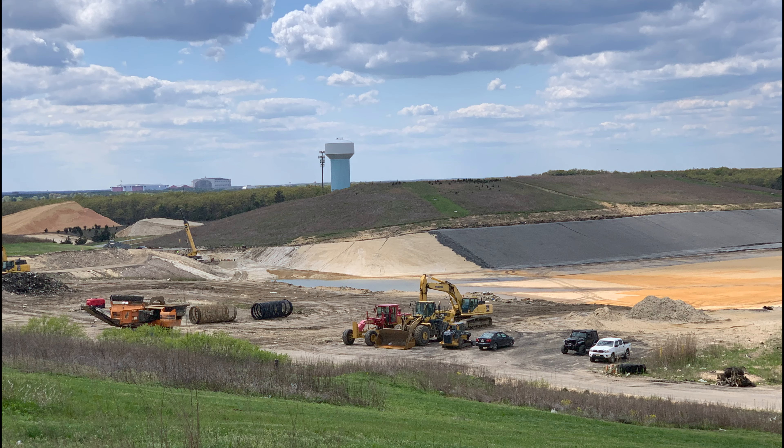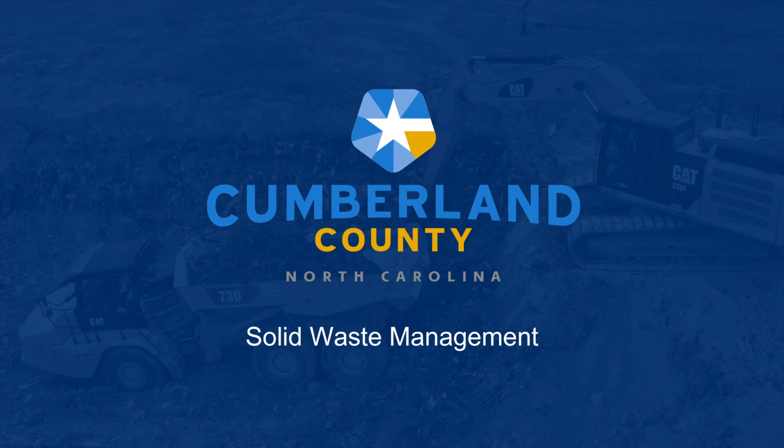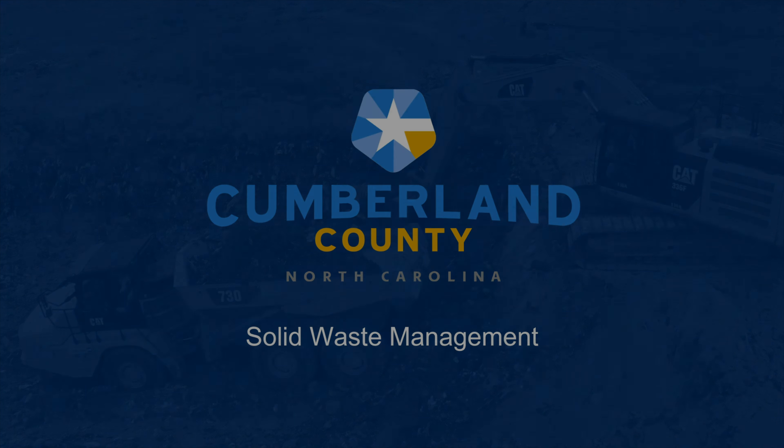The end game is to create a new lined cell like this one shown in the Ocean County landfill in New Jersey.